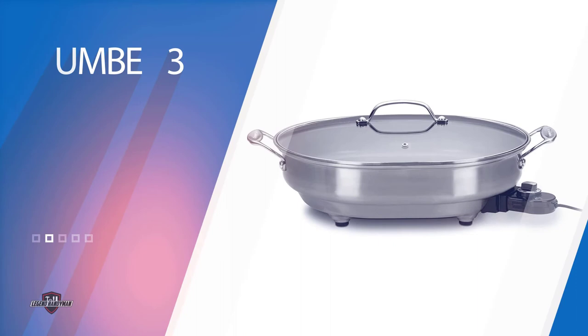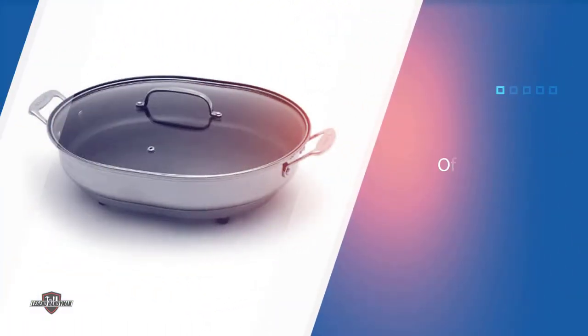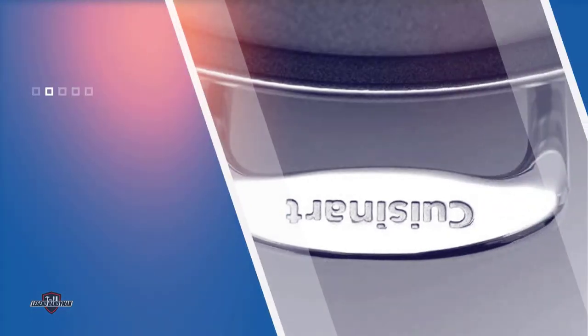Number three: the Cuisinart CSK-150 1500-watt nonstick oval electric skillet. Whether you're looking for an appliance that offers more cooking space or more even heat distribution, an electric skillet is a great addition to your kitchen. Our top choice is Cuisinart's nonstick oval electric skillet, which offers 1500 watts of power for fast cooking.